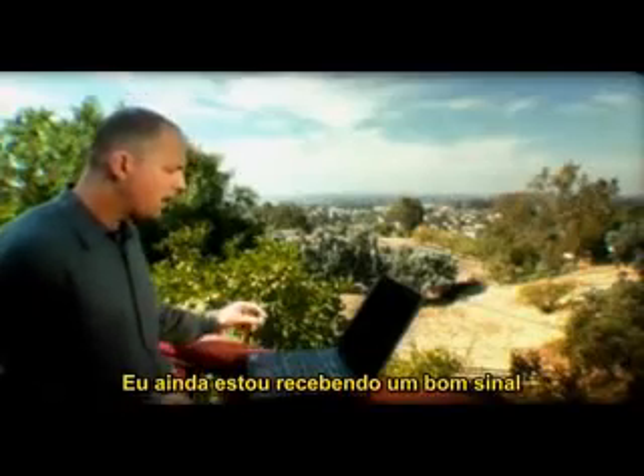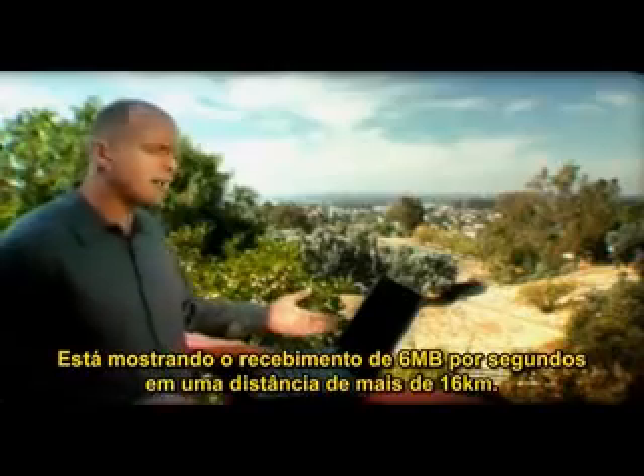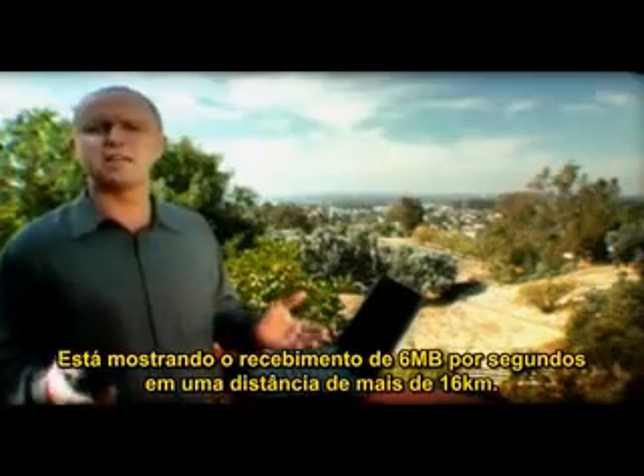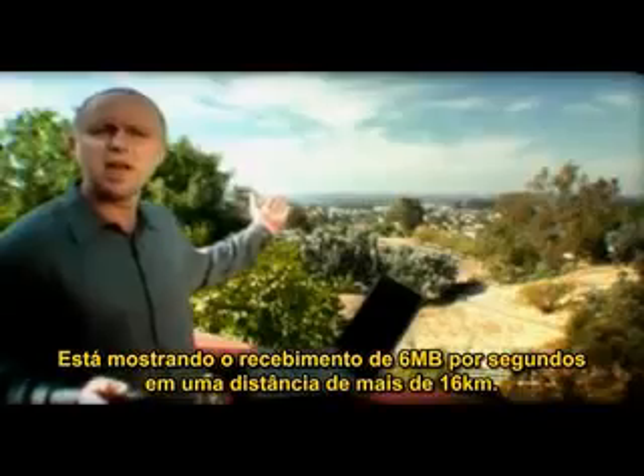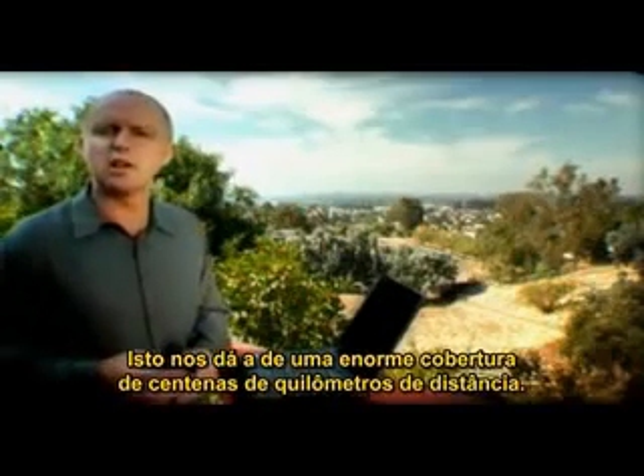And I'm still getting a good signal. Robert, could you give me a wave? How about that? And that's showing I'm getting about 6 megabits per second, or thereabouts, over a distance of 10 miles. And that gives us a radius of enormous coverage — several hundred kilometers, of course.